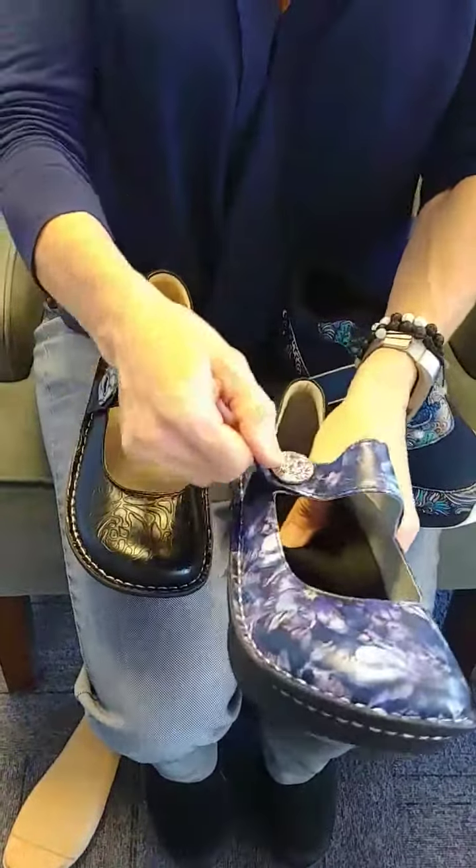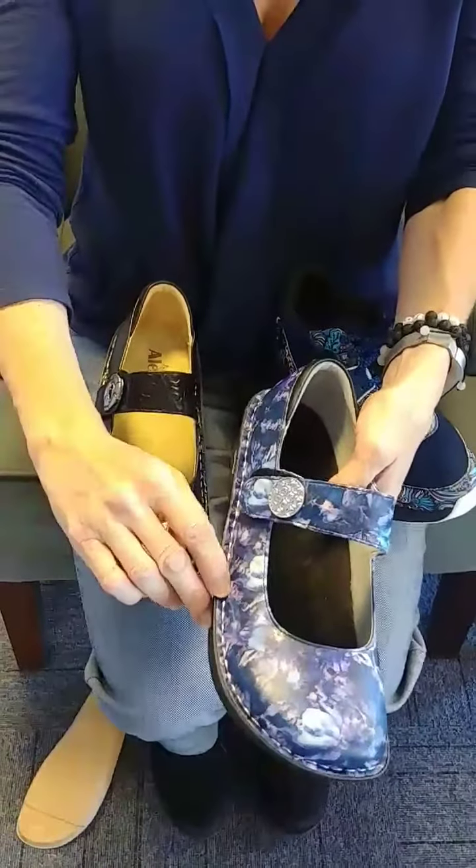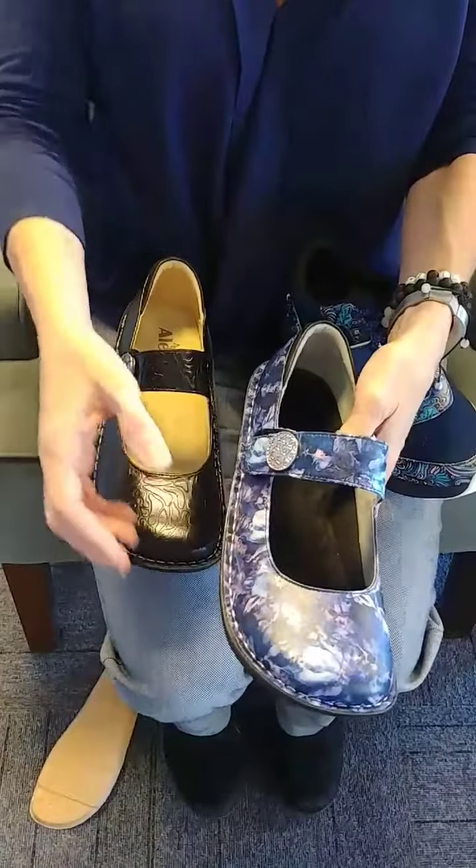You also have the really nice adjustability with the Velcro, so easy on and off. The upper is actually stitched directly to the bottom, which makes it a higher quality shoe. Also, it tends to fit a lot better.